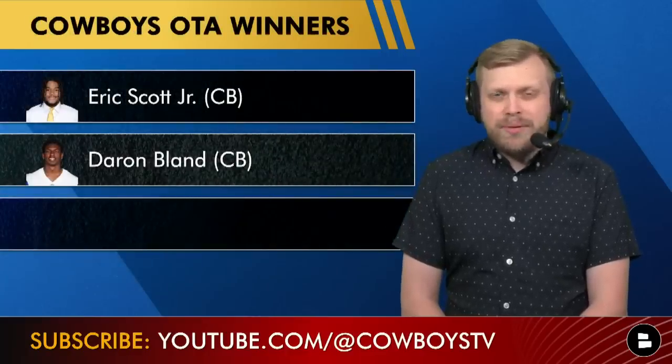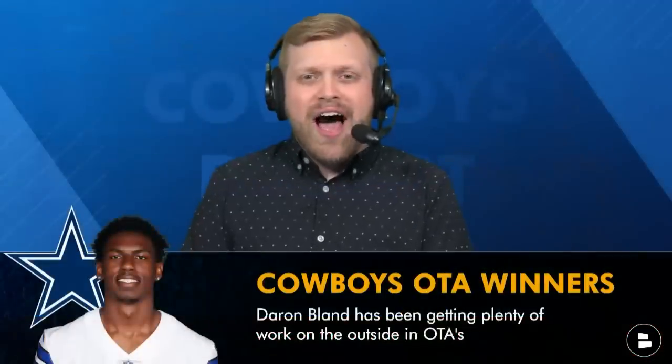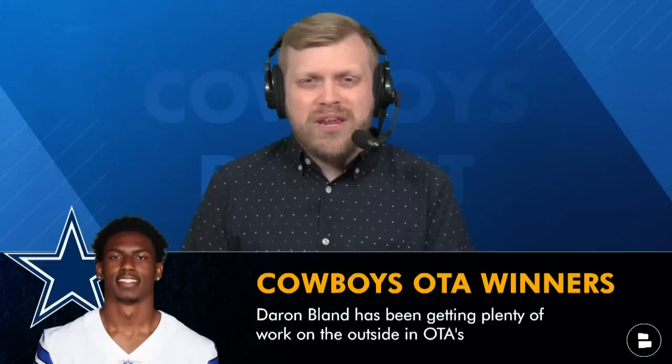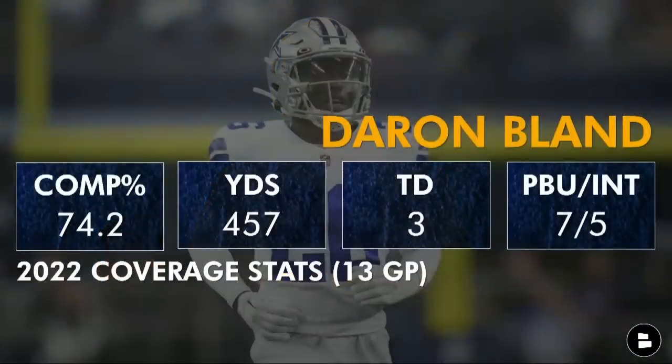Next up is Deron Bland, who's beginning work at both outside corner and nickel. He played nickel last year, which is valuable, but I wonder if long-term — especially if Gilmore and Trevon Diggs aren't here — the Cowboys want to cross-train Bland as an outside corner. They didn't give him many outside reps last year and may have had some regrets. If Bland can be your outside corner down the road, that's a tremendous draft pick find. You're not going to have both Gilmore and Diggs two years from now.